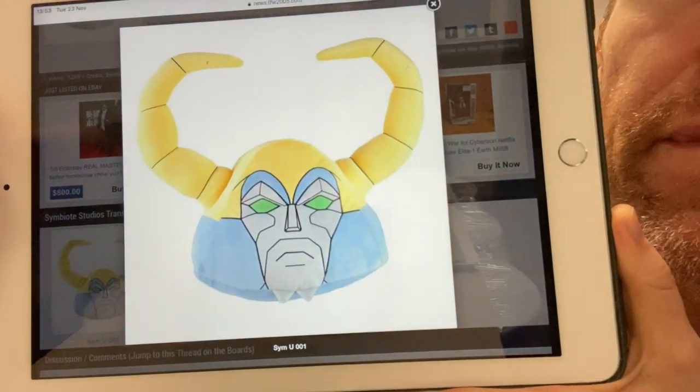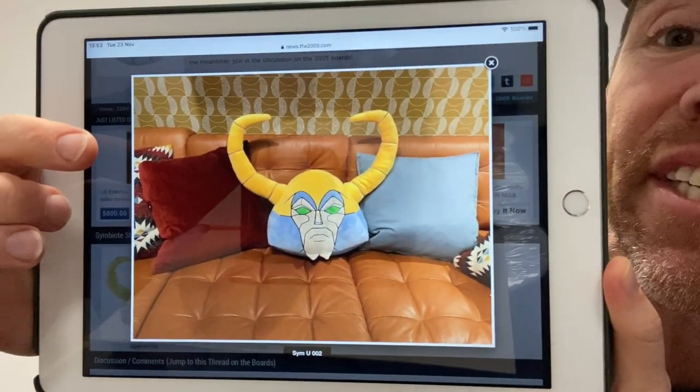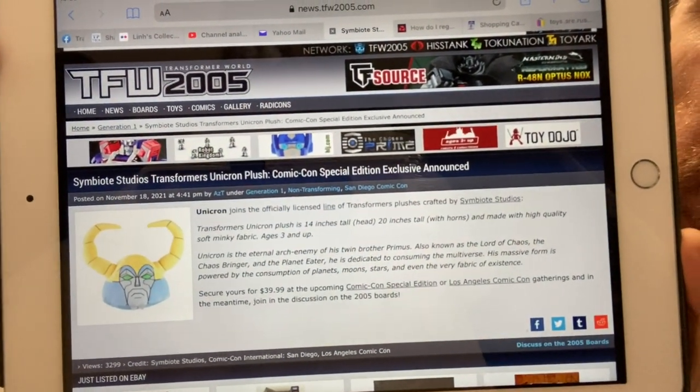This is the Symbiote Studios plush Unicron cushion, and it's huge — 14 inches. Look how big it is when you stick it on a couch. So yes, you too can have the head of Unicron. I got all this information from TFW2005, which has a big write-up about it.